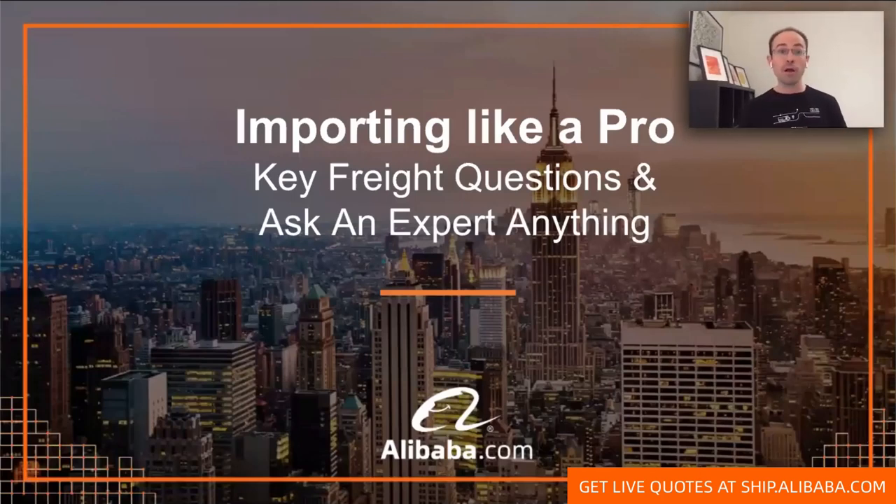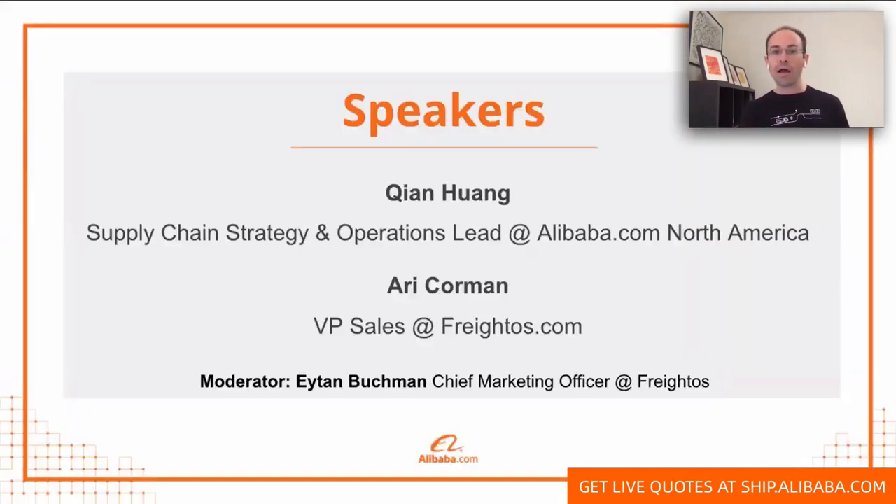My name is Eitan Bachman. I'm the Chief Marketing Officer here at Fredo's, and I'm excited for today. We saw very, very high demand for this session, and I think I understand why.